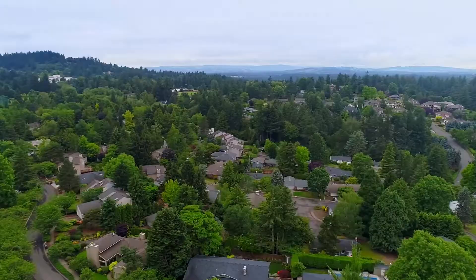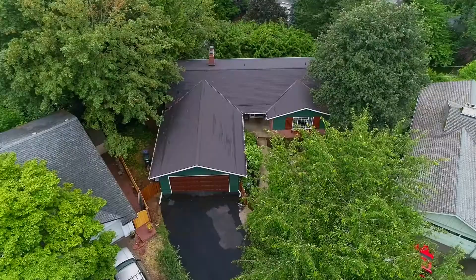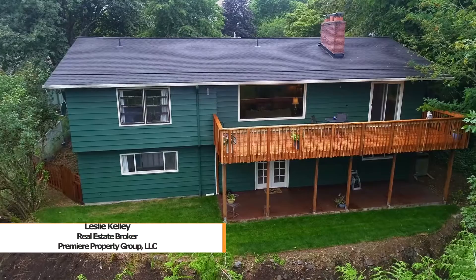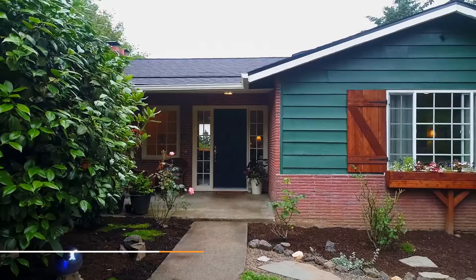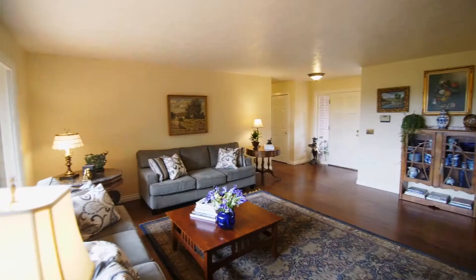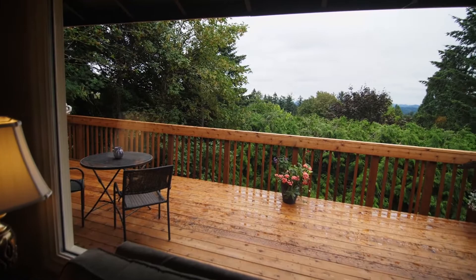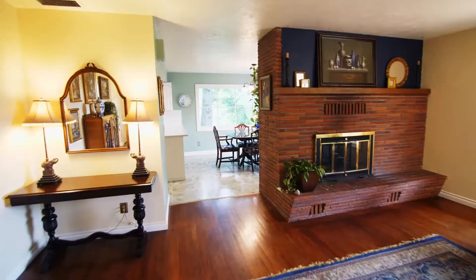This classic mid-century home is in a peaceful setting with a new oversized cedar deck and picturesque views. Heading inside, you'll discover a warm and inviting interior with large picture windows providing tons of natural light and three wood-burning fireplaces. Enjoy tranquil views of the valley in this spacious home of more than 3,000 square feet.